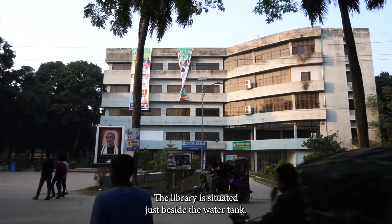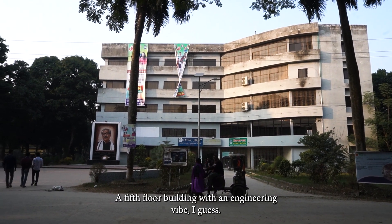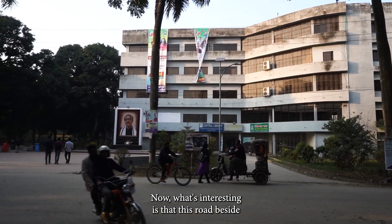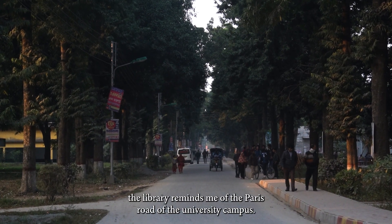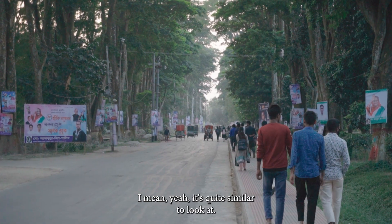The library is situated just beside the water tank — a five-floor building with an engineering vibe, I guess. What's interesting is that this road beside the library reminds me of the Paris road of the university campus. I mean, yeah, it's quite similar to look at.